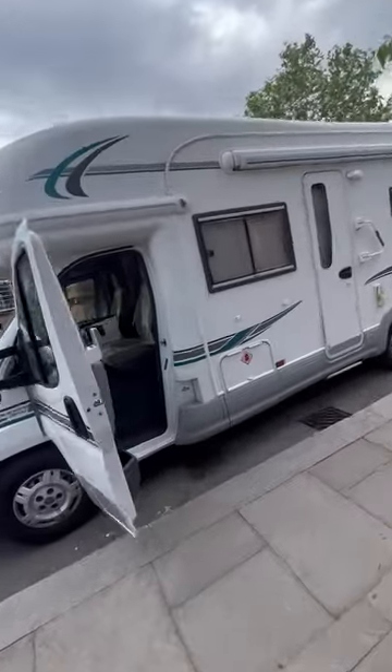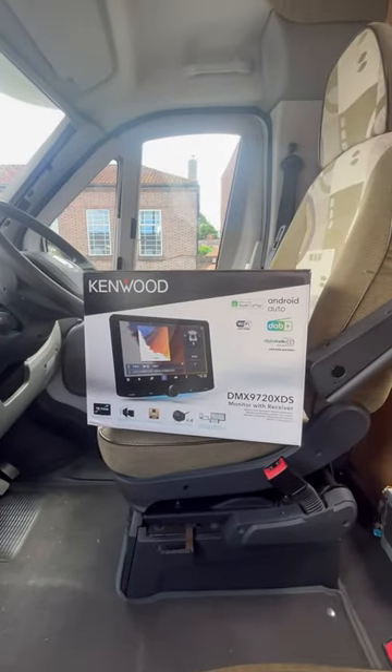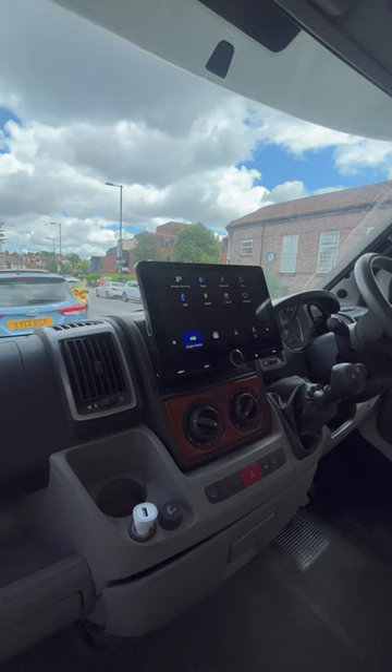Hello, my Kenwood fans and my fellow campers! Today here at BCSS Car Sounds in Colston, we've installed into this Fiat Ducato a DMX 9720XDS. This is one of the 10.1-inch screens by Kenwood, and you have wireless Apple CarPlay,